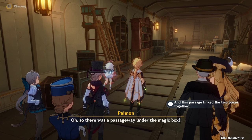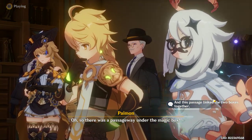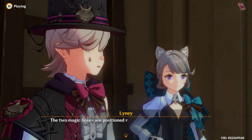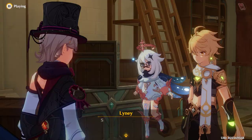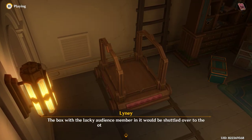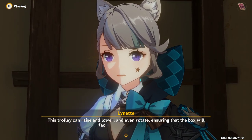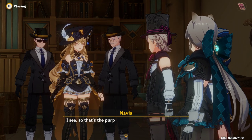Oh, so there was a passageway under the magic box. I knew you'd figure out most of it as soon as you saw this place. The two magic boxes are positioned right above the two entrances of the tunnel. See this flatbed trolley? The box with the lucky audience member in it would be shuttled over to the other side using the trolley. This trolley can raise and lower and even rotate, ensuring that the box will face in the right direction.